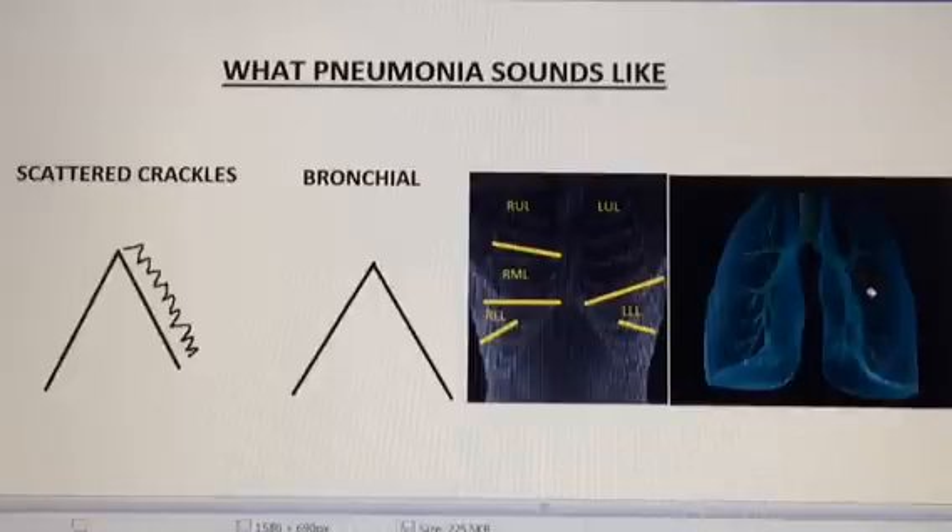Pneumonia is the end result of just about everything bad that can happen to your lung. When somebody has pneumonia there is usually a lot of excess phlegm in the airways, so usually you will hear scattered crackles throughout their lung. In this case I show the inspiration is clear, but on expiration — depending on how much phlegm there is in the airways — you might hear it on inspiration also.